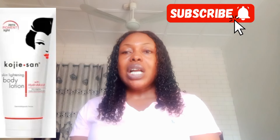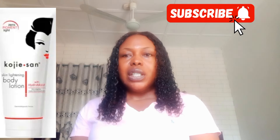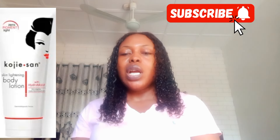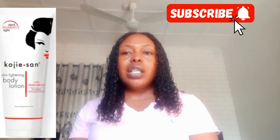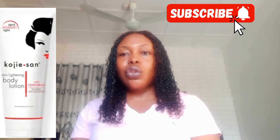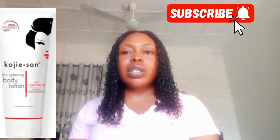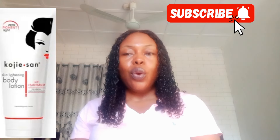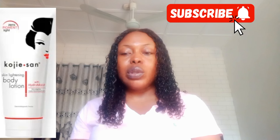This body lotion contains a blend of kojic acid and natural ingredients. It also contains rosehip oil, collagen, and vitamin E. This Kojic Sand lotion will help give you a youthful, healthy looking skin. It contains kojic acid, which is very effective for skin lightening — it fades pigmentation, dark spots, and post-inflammatory scars on your skin.